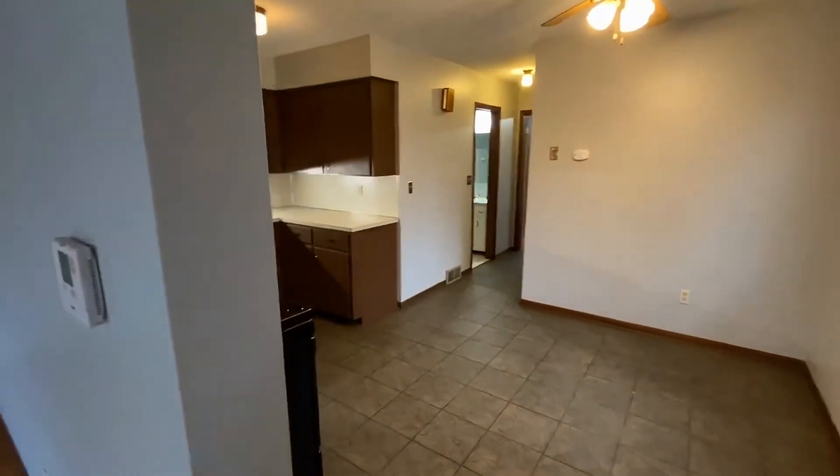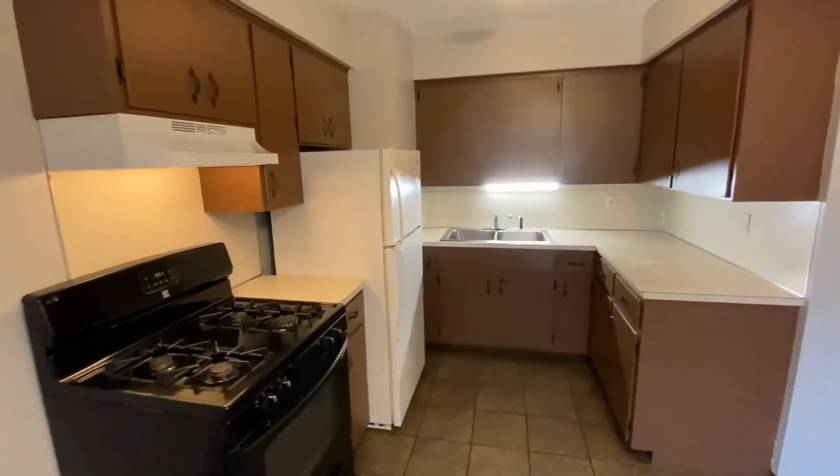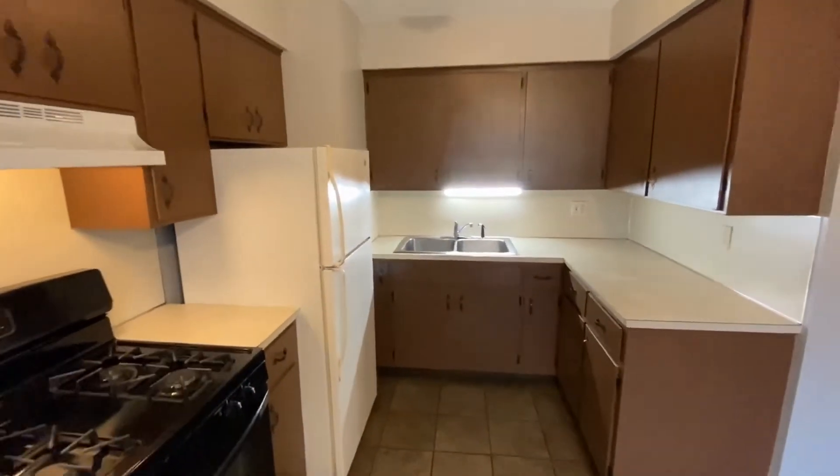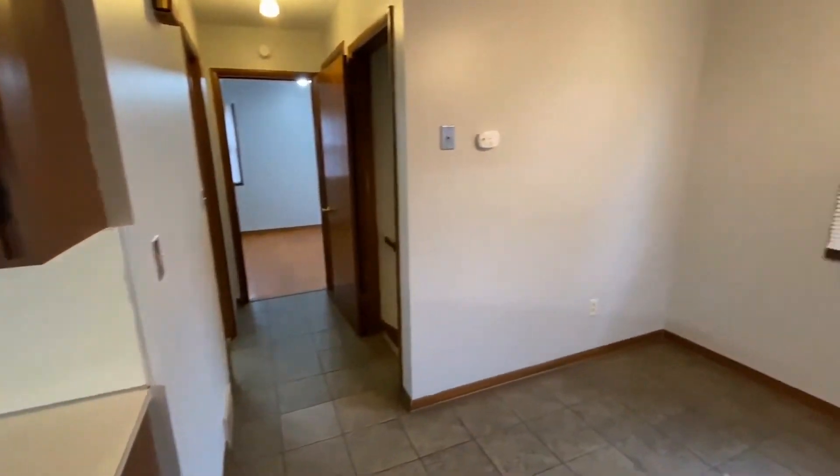And then you come into the kitchen — gas stove, fridge, lots of cabinet space, and then a nice eating area.